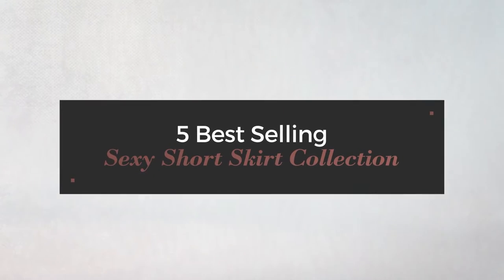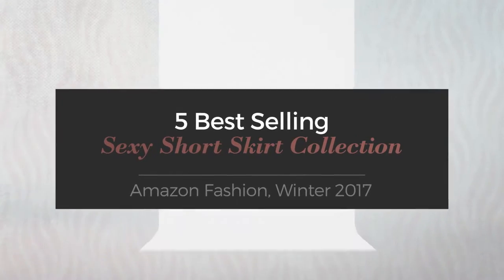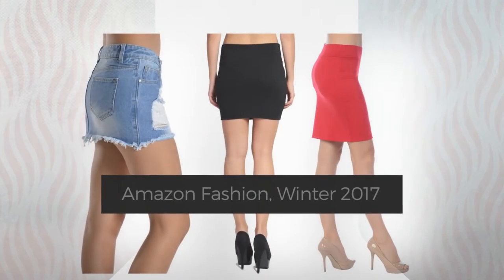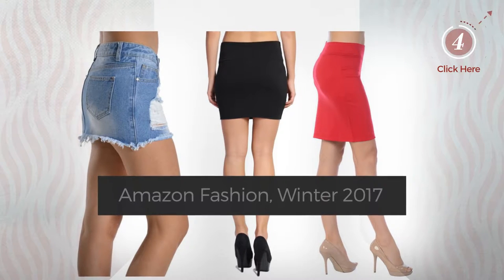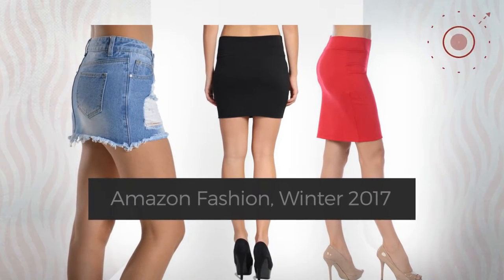5 Best Selling Sexy Short Skirt Collection, Amazon Fashion, Winter 2017. At any time, click the circle and check for updated deals on your favorite skirt.